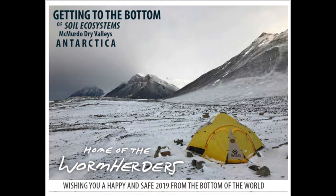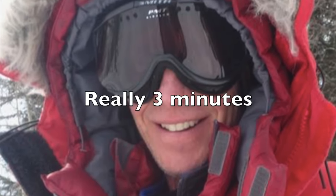Welcome to another episode of 60 Second Breeze and Cool Antarctic Facts. This is brought to you by the Worm Herders of Antarctica. I'm your host, Polar Trek teacher Kevin Dickerson. We only have one minute, so focus up.